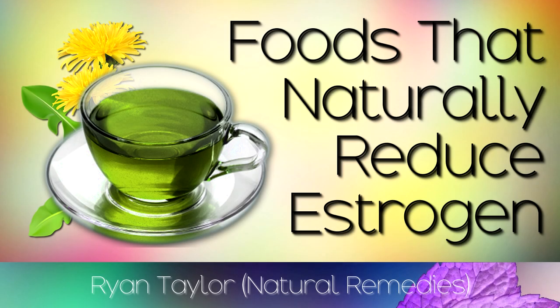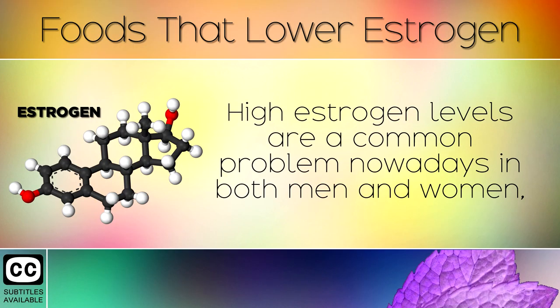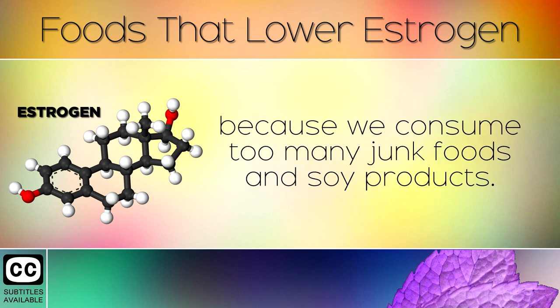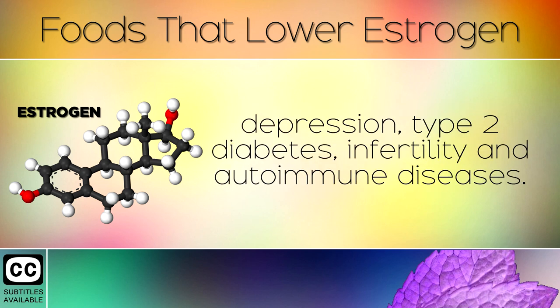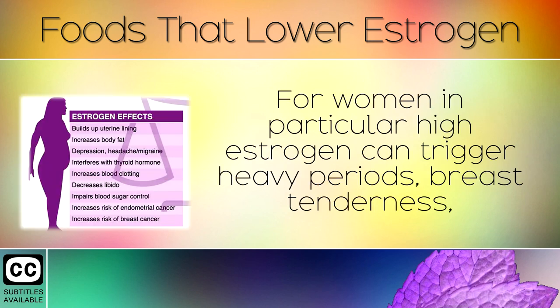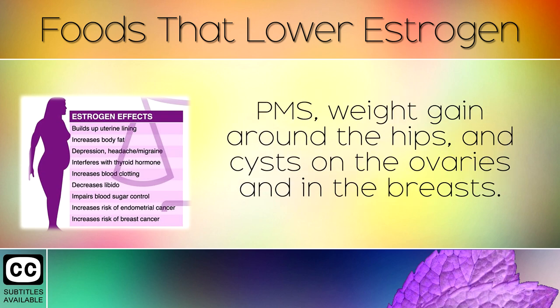A list of healthy foods that lowers estrogen naturally. High estrogen levels are a common problem nowadays in both men and women because we consume too many junk foods and soy products. Having too much of this hormone can lead to weight gain, inflammation, depression, type 2 diabetes, infertility, and autoimmune diseases. For women in particular, high estrogen can trigger heavy periods, breast tenderness, PMS, and weight gain around the hips and cysts on the ovaries and in the breasts.